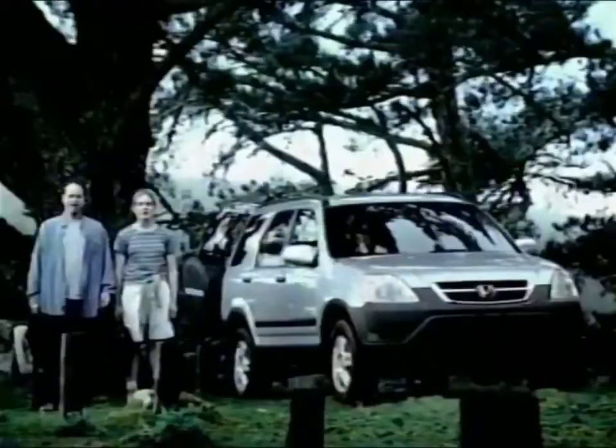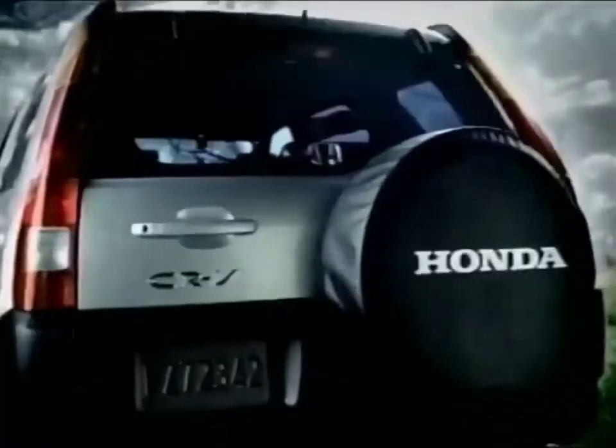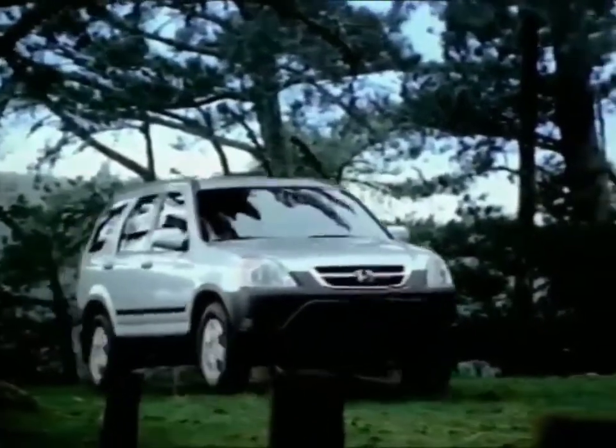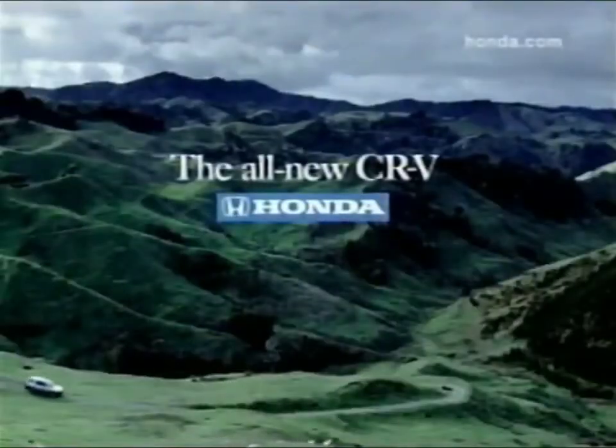That wasn't very bright. Introducing a vehicle designed for your adventures in reality — the all-new, more powerful CR-V from Honda.